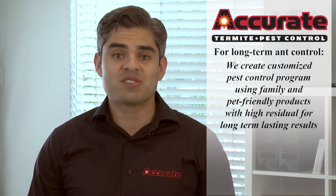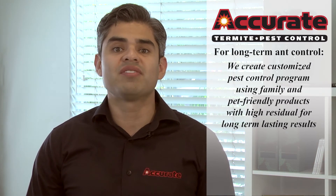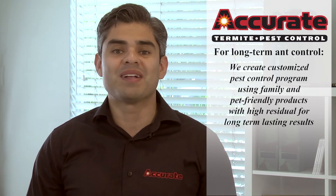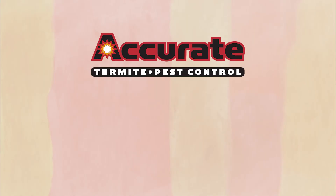To achieve long-term ant control, find a pest control professional that can create a customized pest control program using family-friendly products with high residual for long-term lasting results. Estimates are free.